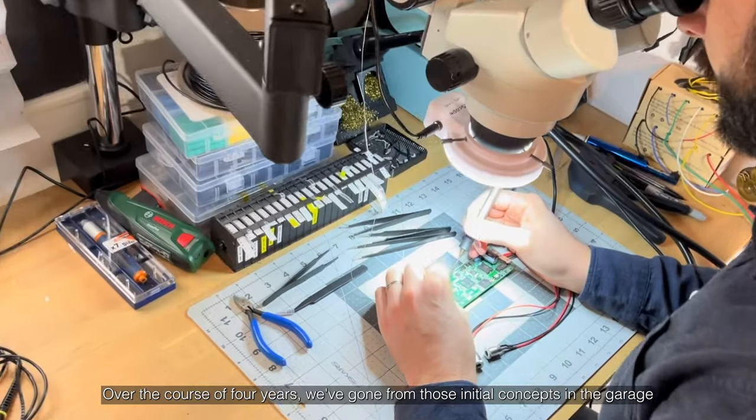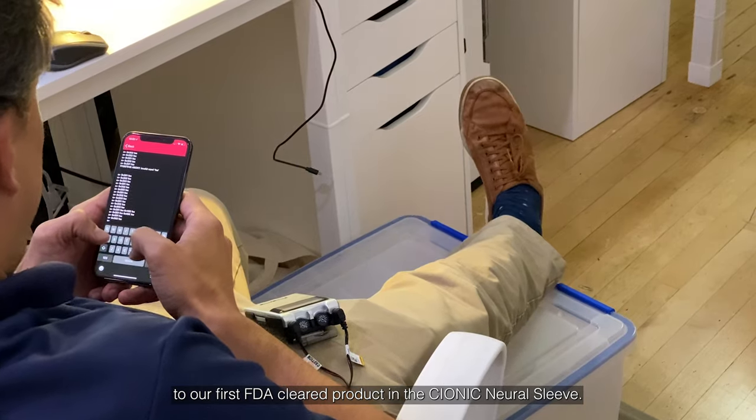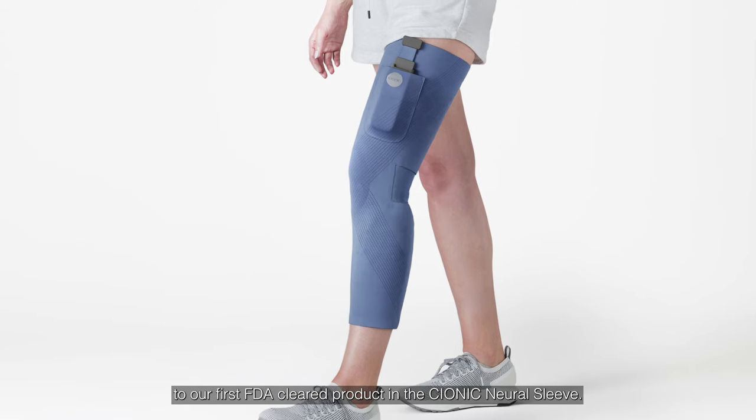Over the course of four years, we've gone from those initial concepts in the garage to our first FDA-cleared product, Psionic Neural Sleep.